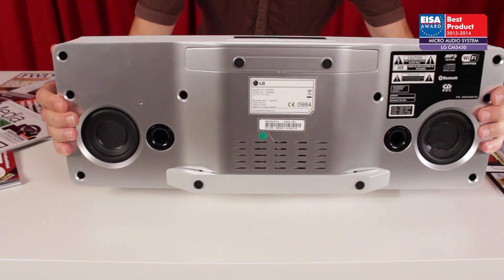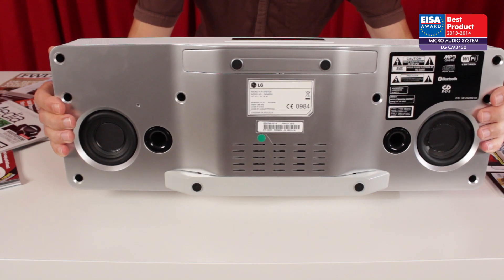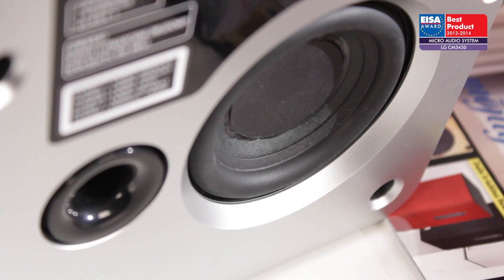The integrated 2.1 channel loudspeaker system is incorporated into the body of the CM3430, purposefully driven by a 40W Class D amplifier.